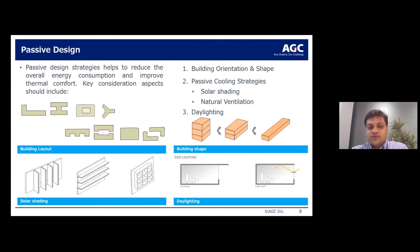Some key aspects to start with in your journey towards a net zero energy building are passive design strategies — one of the most impactful, low-cost or no-cost strategies that can be deployed. Regardless of climate, you should look into building layout, compact building shape, shading from solar radiation using horizontal or vertical shading devices, and harvesting available daylight.